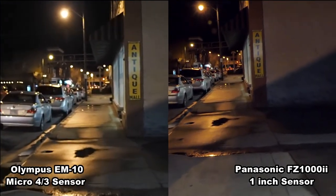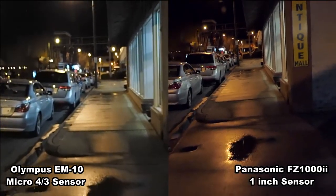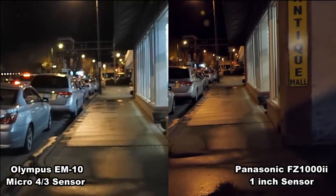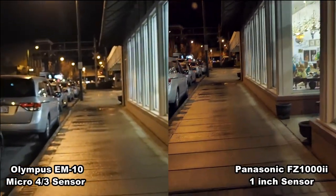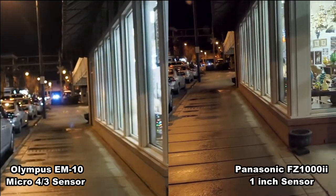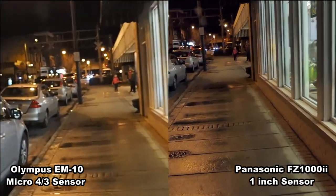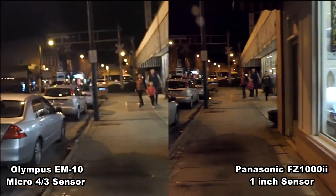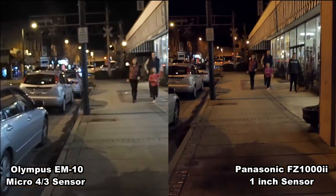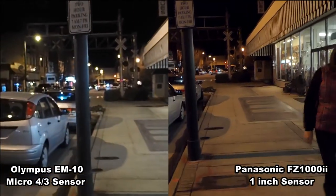What we're going to be checking is how well they compare, not only in low light, but also the noise — how does it look in low light? Is there a big enough difference between the Micro Four Thirds, which is just about double the size of a 1-inch? Is there enough difference to make you want to move up?